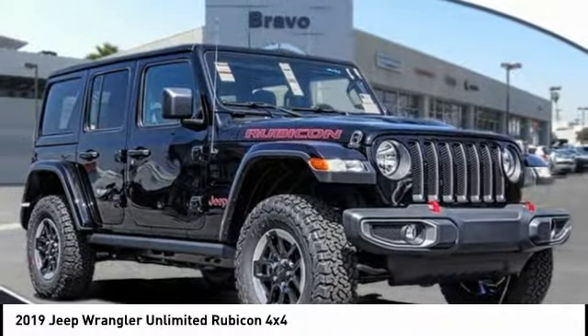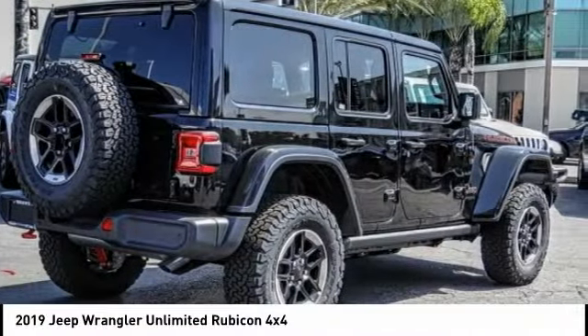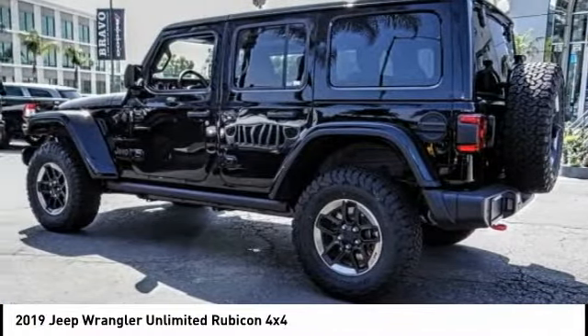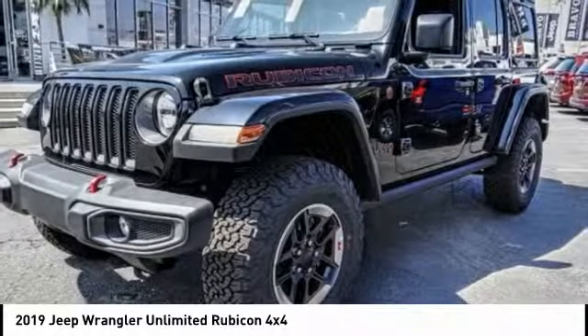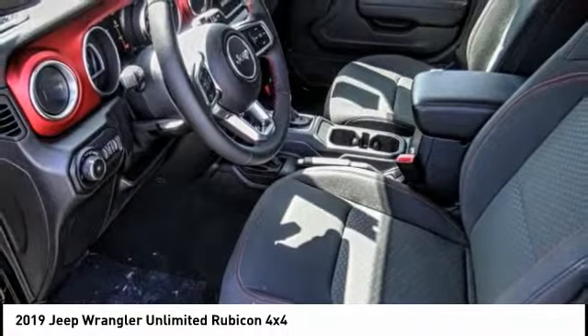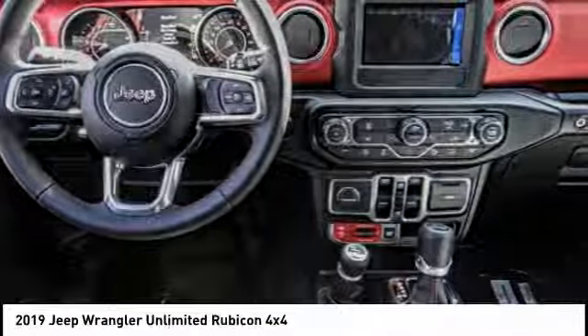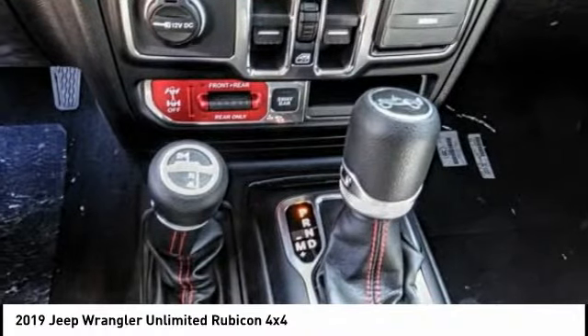Stop by and take a look at the 2019 Jeep Wrangler Unlimited. The Jeep Wrangler Unlimited is an on and off road capable vehicle that was made for you to enjoy. Stylish, rugged, and comfortable — all traits of the Wrangler that let you decide where you want to go and how you want to get there.